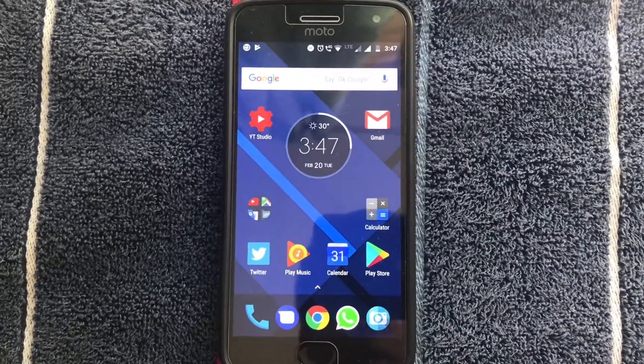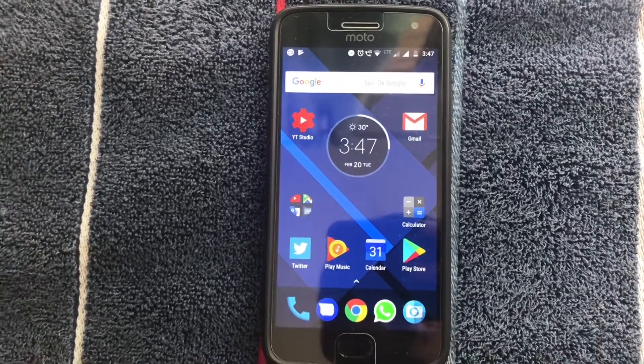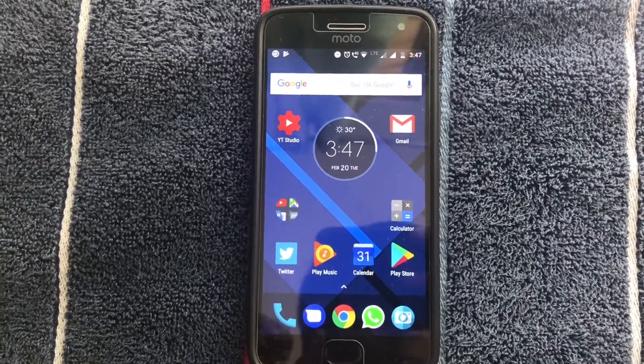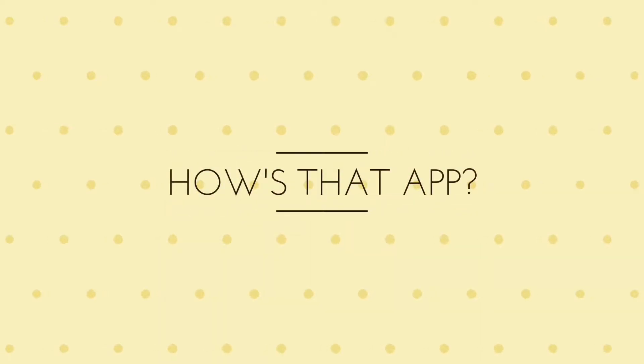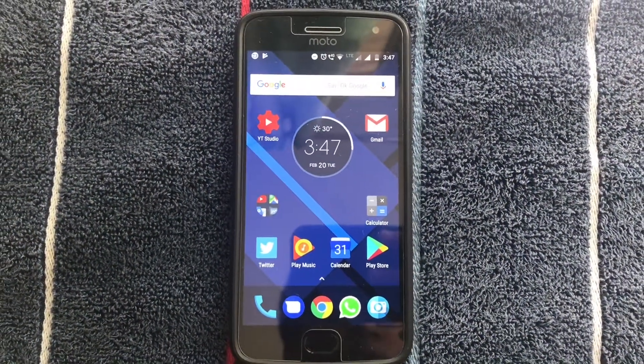Hey, what's up guys! Today I'm going to be telling you how to get the latest version of Play Store on your phone. Without any further ado, let's get started. There are two ways to update your Play Store.